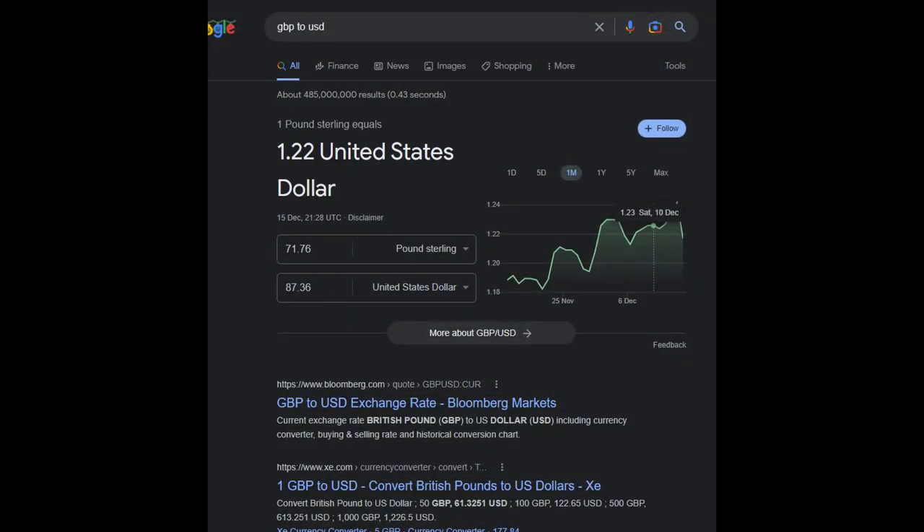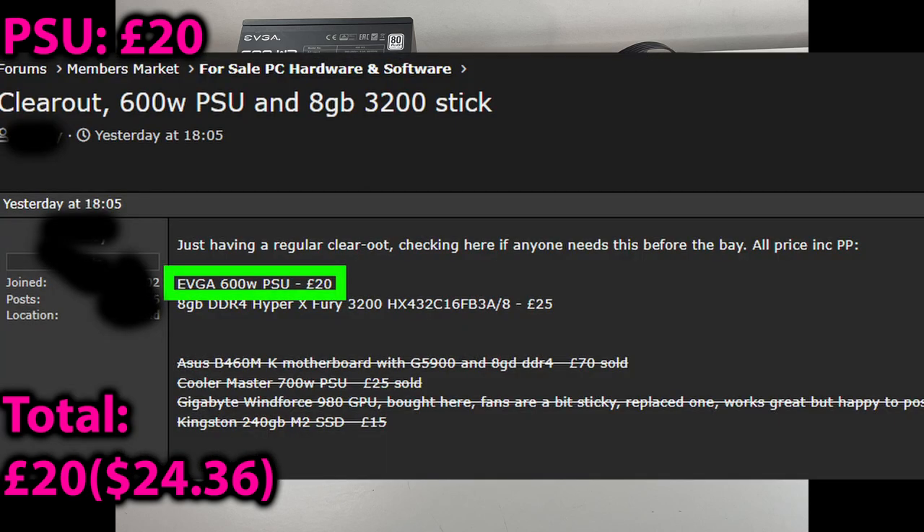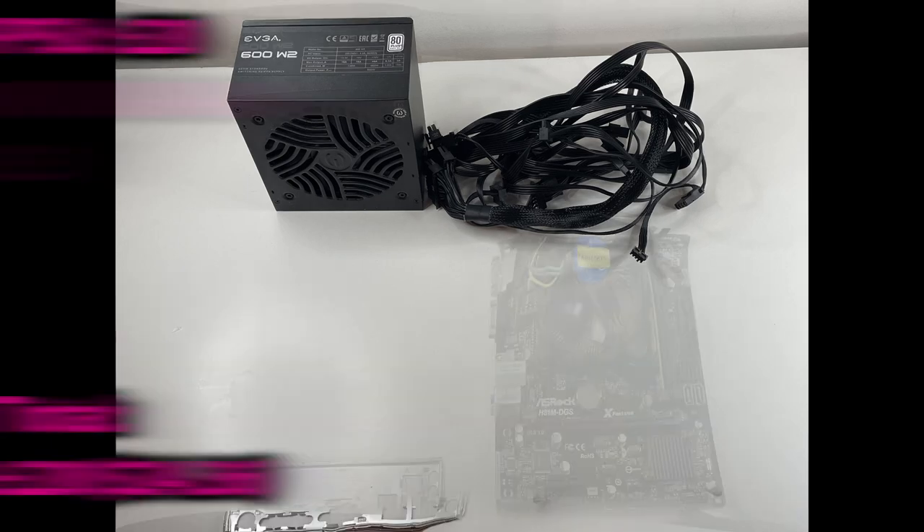Over the course of the challenge, the exchange rate has fluctuated quite a lot, so going forward I'll be using today's rate of $1.22 to £1.00. The first component purchased was the PSU, an EVGA 600W2. I got it for a great price from a member's market in a popular tech forum. This will be more than enough for my needs here.